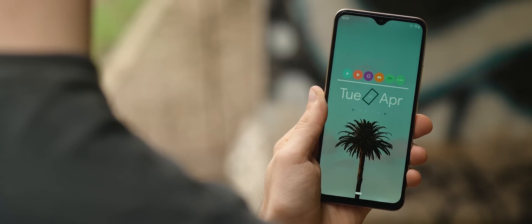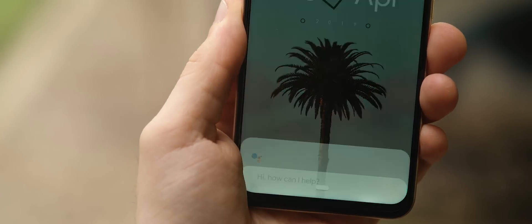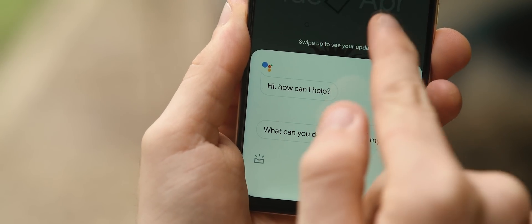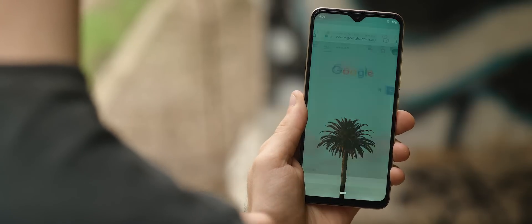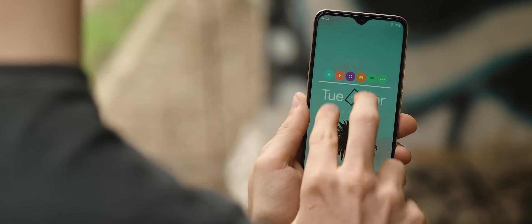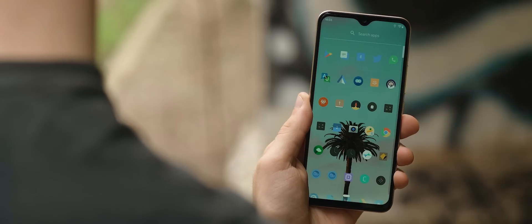There are a few funky gestures to get the hang of when using this home screen setup. Swiping up activates the Google Assistant, double tapping launches Google Chrome, plus there are a heap of other fairly complicated gestures to launch other apps as well. To jump into the app drawer, it is a two-finger swipe down gesture — a bit tricky to get the hang of, but it will become second nature after a week or so.